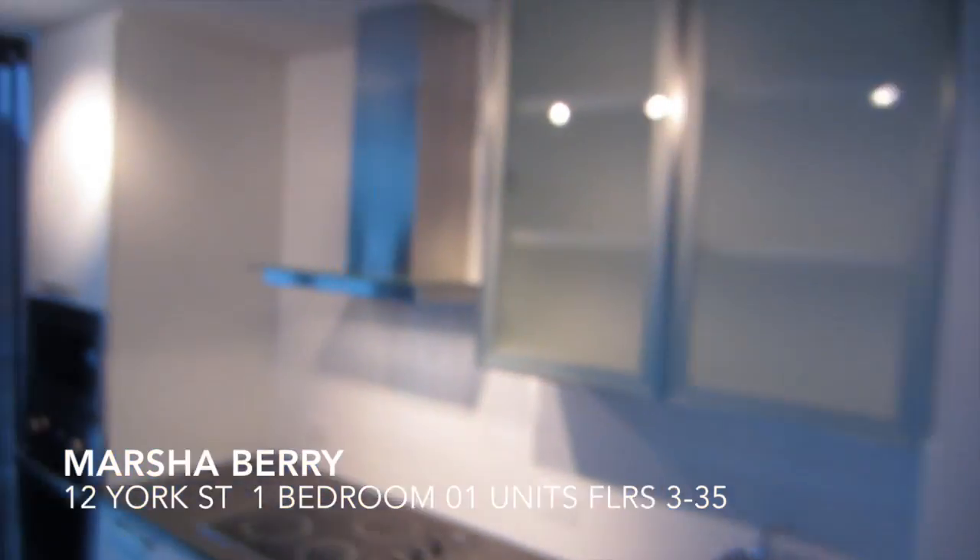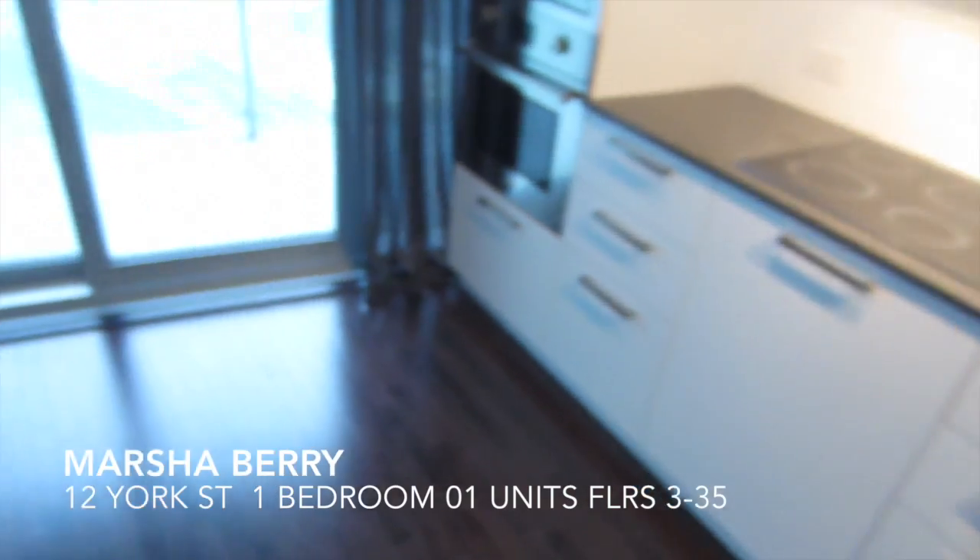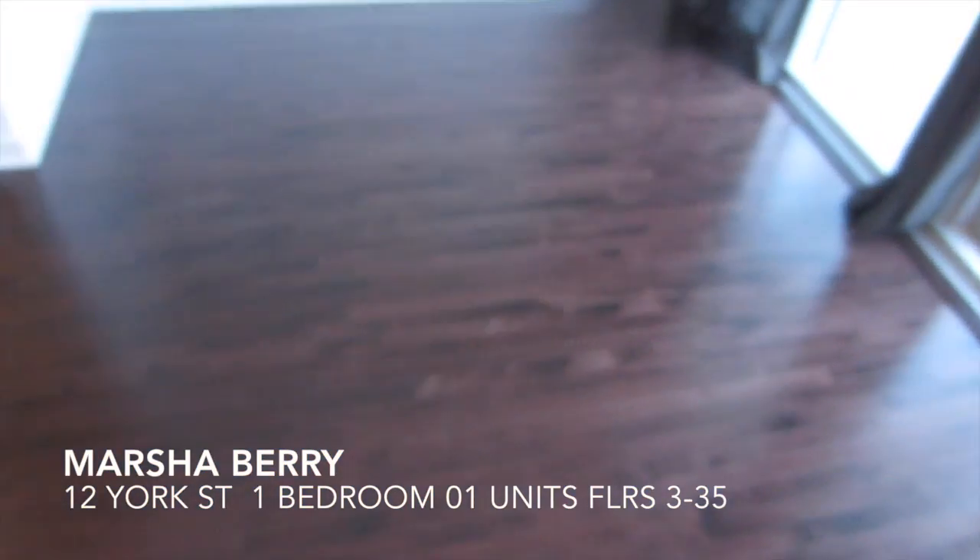Ice Condominiums is located right in virtually the heart of the waterfront. The building is connected to the PATH so you don't have to go outdoors from Union Station. We're a two-second walk from the waterfront, Queens Quay area, so we can take part in all those activities. Close to the financial district.